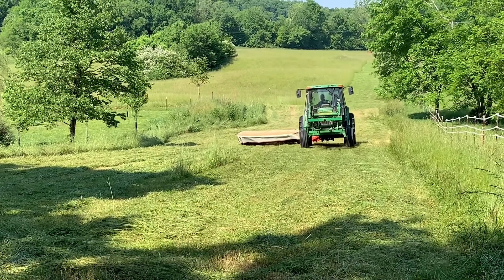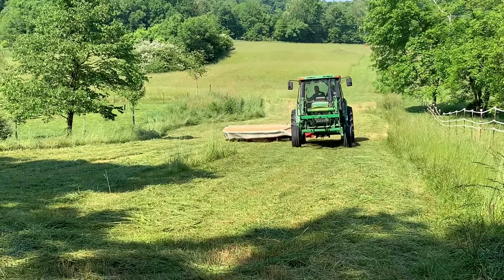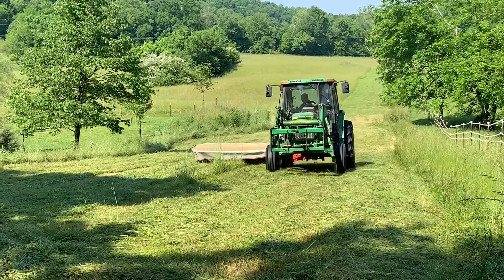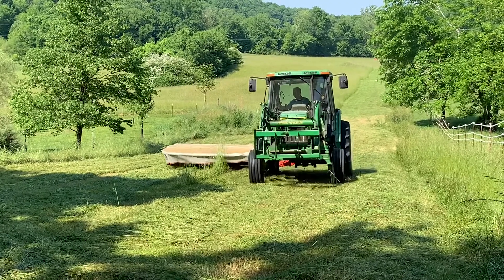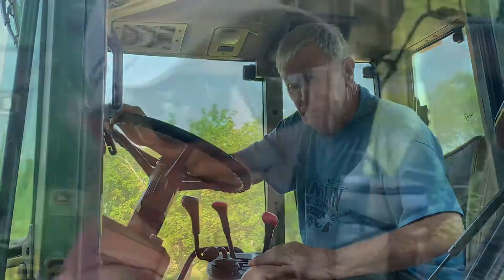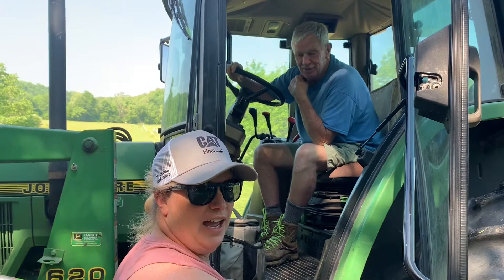Mowing the next farm over — cutting, mowing, whatever you like to call it. Cutting hay.